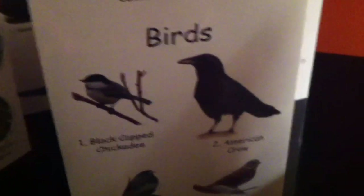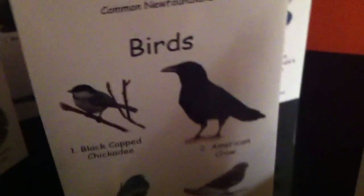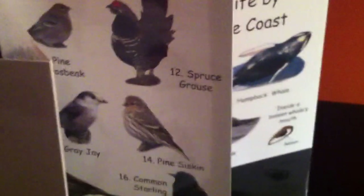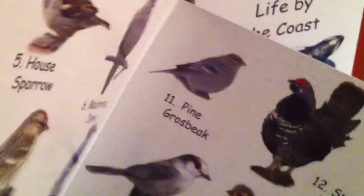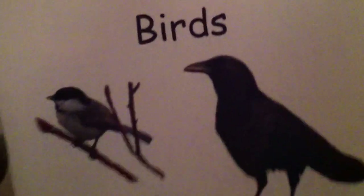We have birds that would normally be found inland. We have many birds here in the province that you would find along our coast, but this particular visual field guide — birds — would show you some of the more common ones that you would find on land here in the province. This is a great resource for anybody who has a bird feeder and would like to identify some of the more common ones.